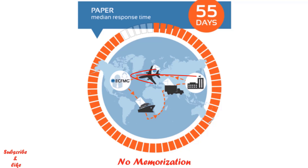Although the return envelope will be air-mailed, it might still take some time. The median response time is 55 days. And if you are unlucky, the documents may get lost on the way to your medical school or while returning to ECFMG from your medical school. You cannot track those documents, as there will be no tracking number.